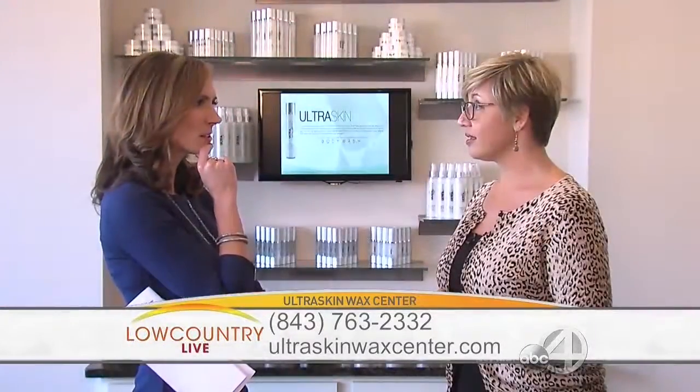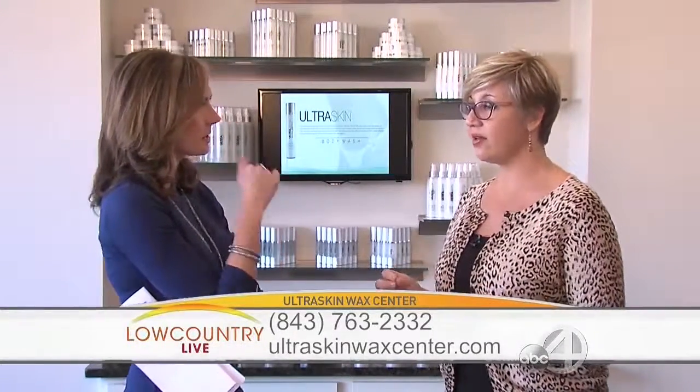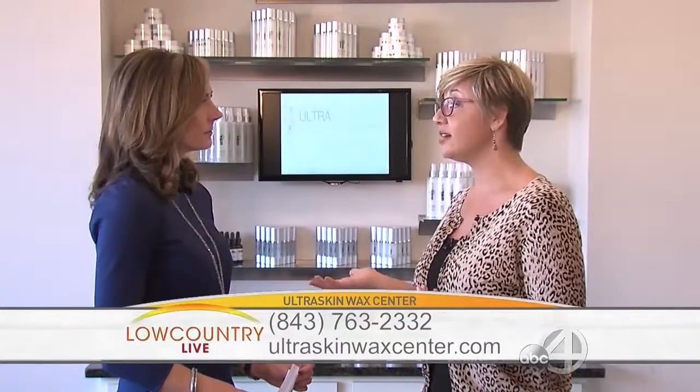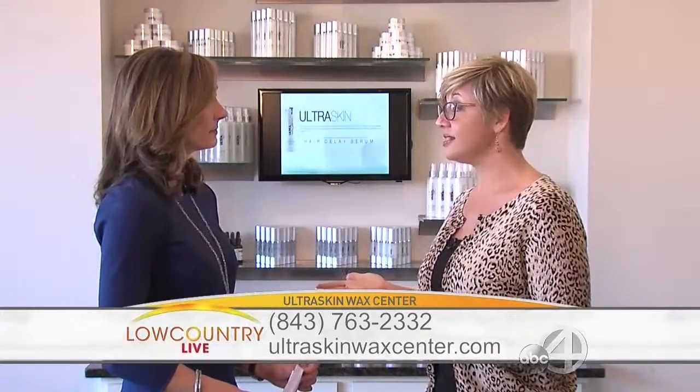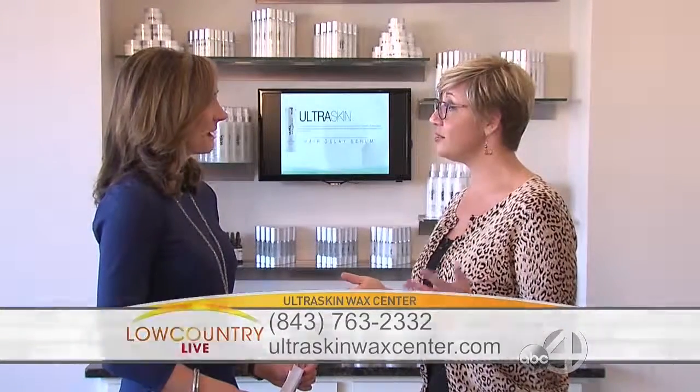For someone who's never been waxed, what should they expect? Are there any rules before they come in? The hair should be about a grain of rice — typically about a quarter of an inch. The appointments are short. You really can do it on your lunch hour. Just come in, be comfortable. Our rooms are private. It's like a spa-like facility. It really is nice. Just relax and enjoy yourself — the ladies will make sure you really enjoy it.